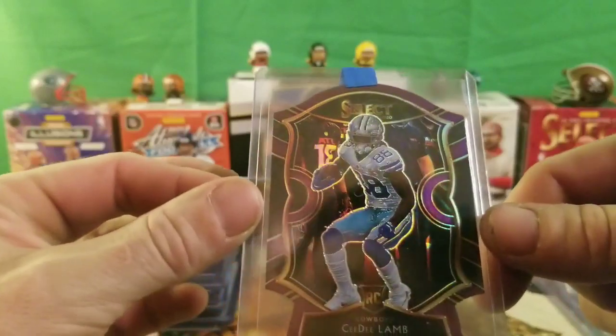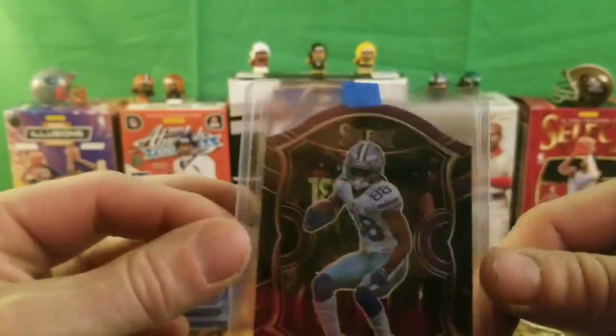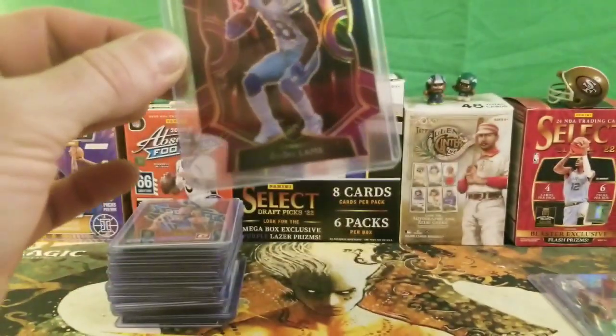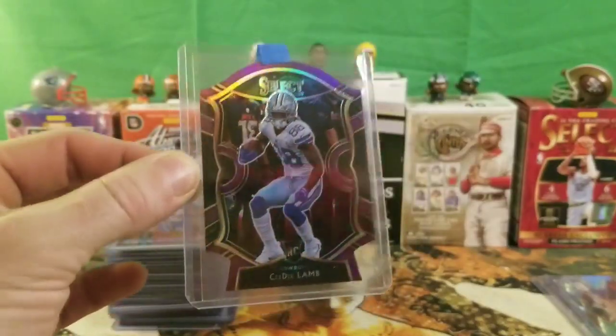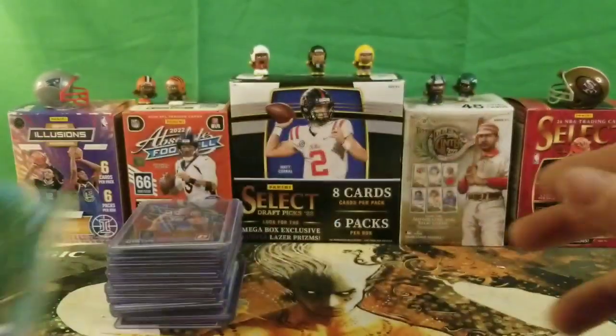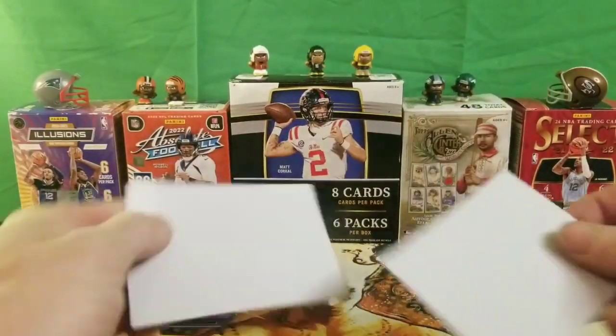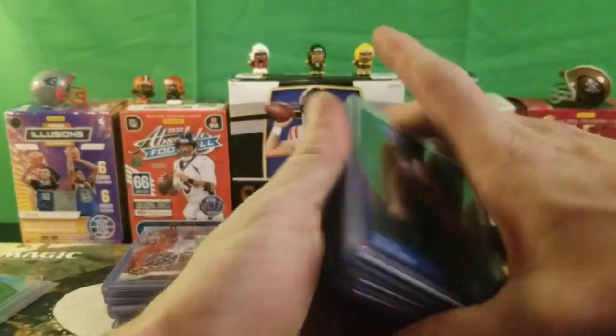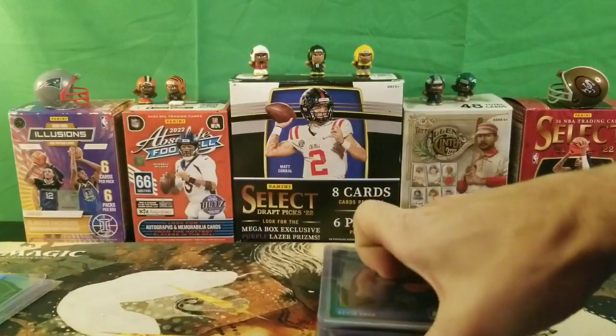It's pretty well centered, as you can tell — not too bad. I can definitely deal with that for sure any day. All right, now let's get into some of the cards that we picked up today at Breaking Bangers.